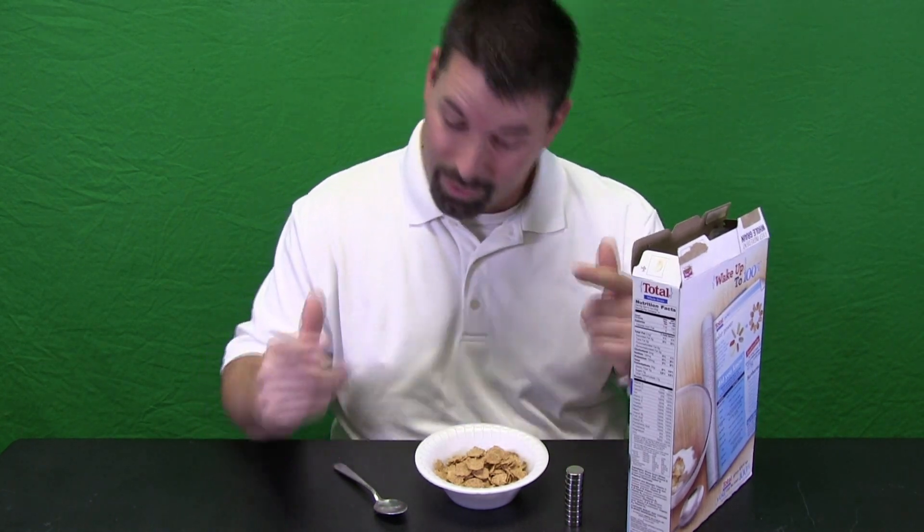Our body is made of cells and those cells need certain things to work — things like vitamins and minerals. So where do we get all those vitamins and minerals that our cells need to work? Well, we get those vitamins and minerals from our food, from this bowl of cereal. We are going to use science to take a closer look at one of the most important minerals that we find in our bodies: iron.